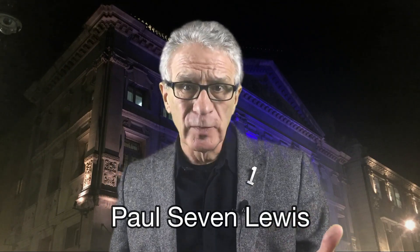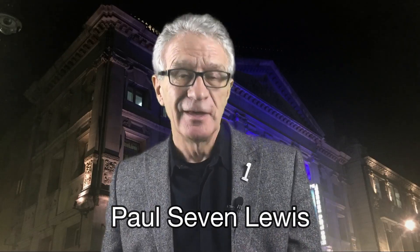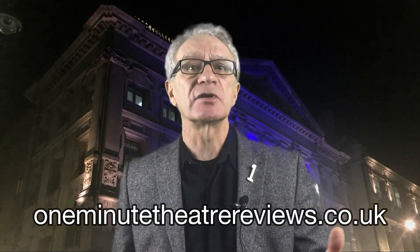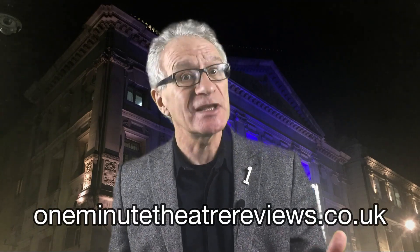The Noel Coward Theatre was formerly the Albury and before that the New Theatre. It was built in 1903 but in much older styles. Outside it's very classical and inside it leans towards a very pretty rococo. It's in St Martin's Lane in the heart of Theatreland, a stone's throw from Trafalgar Square. The nearest tube is Leicester Square and it's very close to Charing Cross.